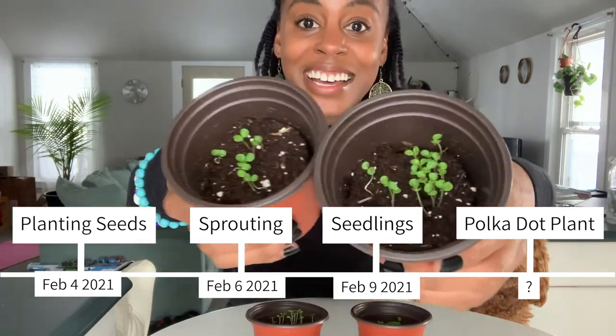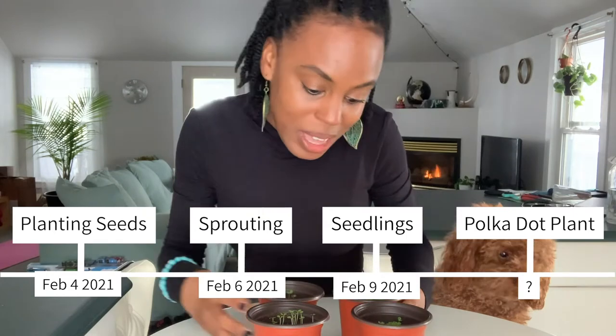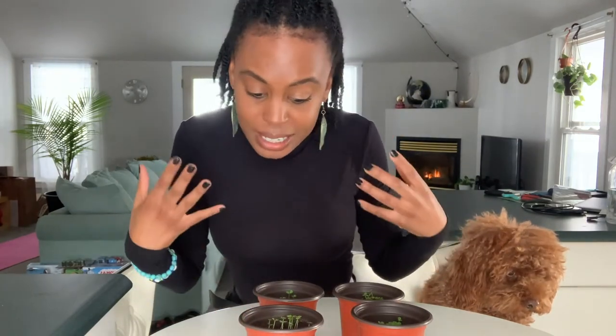These were planted on February 4th — I will link the video of when I planted the seeds so you guys can check that out if you haven't already. It's been four to five days and we already have seedlings, so this is really exciting.